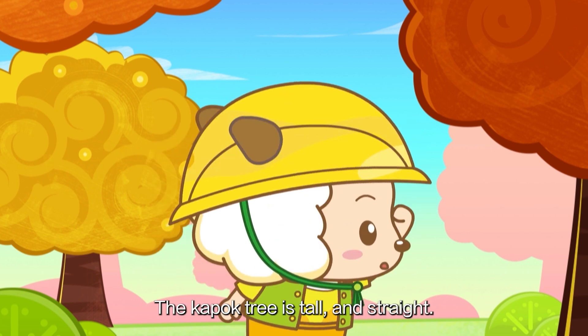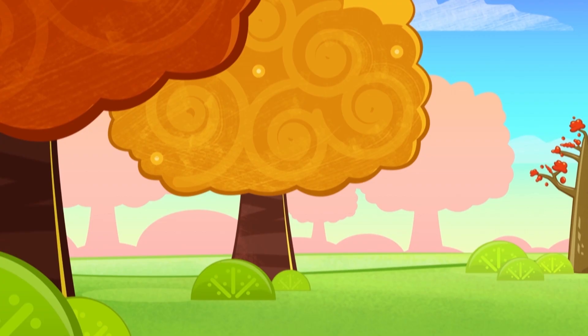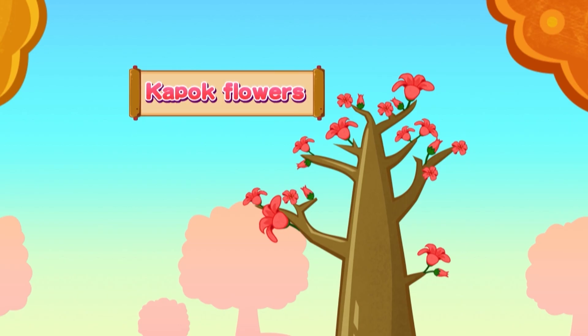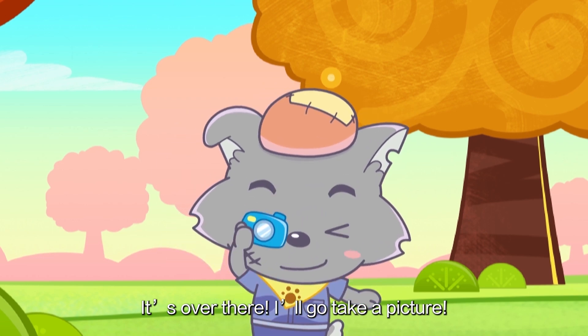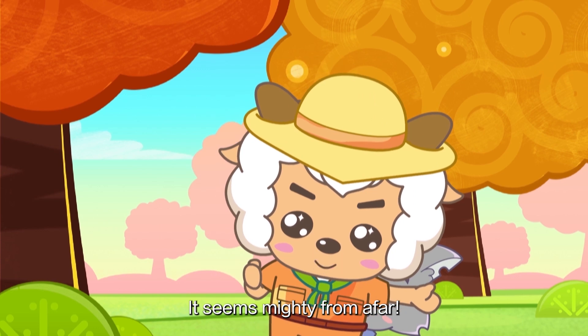The K-Pop tree is tall and straight. It has flowers that look bright red from afar. Oh, it's over there! I'll go take a picture! It's so pretty! It looks strong! It seems mighty from afar!